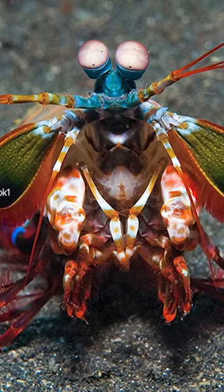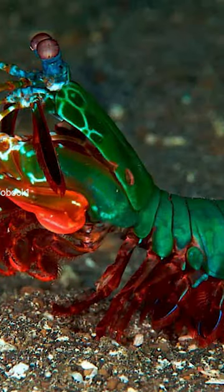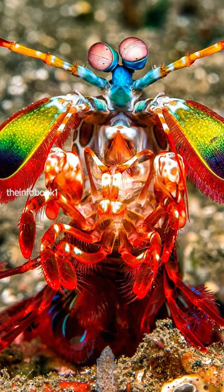You might be amazed. What is this alien-looking creature? This is Manti's shrimp. They only grow up to 7 inches long, but don't let that small body fool you, because pound for pound they pack some of the strongest punch in the animal kingdom.